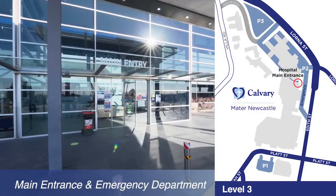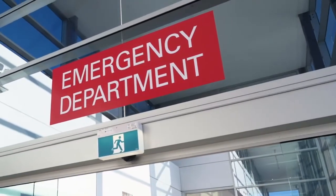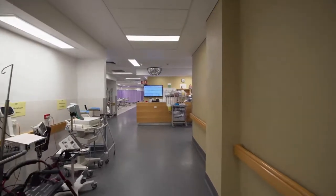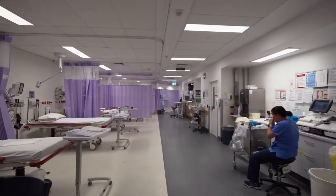The main entrance to the Mater is adjacent to the emergency department, which sees 36,000 patients a year with approximately 33 percent of these being admitted. The ED has 22 beds including an emergency short-stay unit.